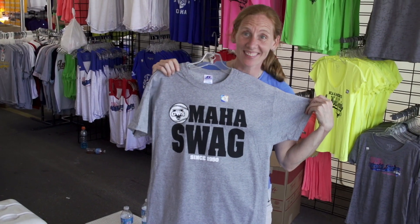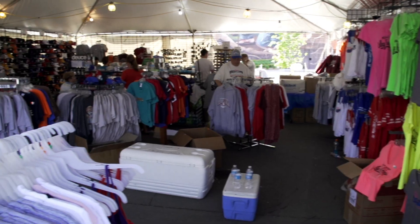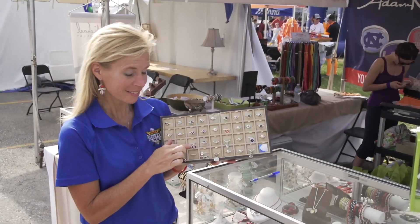As usual, many of our fans on the north lot are able to shop to their heart's content with every possible NCAA license, merchandise, t-shirts, hats, anything that you want to get.